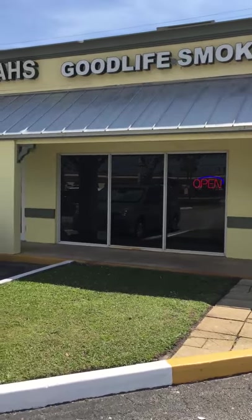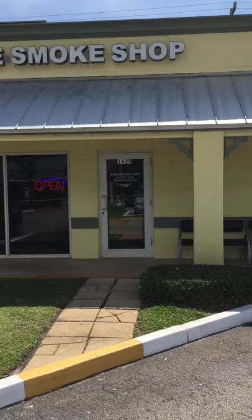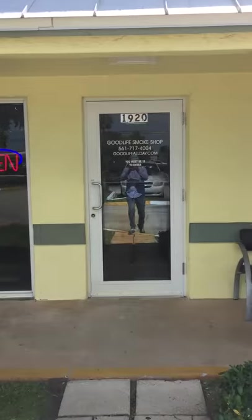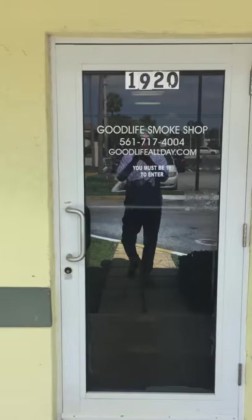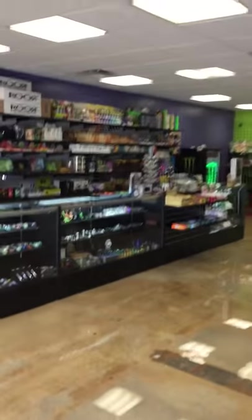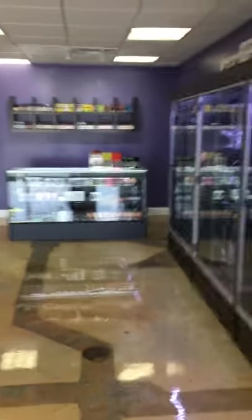What's up everybody, I wanted to give you a tour of Good Life Smoke Shop. We just opened up in 420 and wanted to show you guys the shop. We're located at 1920 Northwest Boca Raton Boulevard or 2nd Avenue.